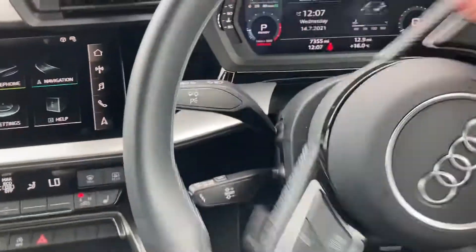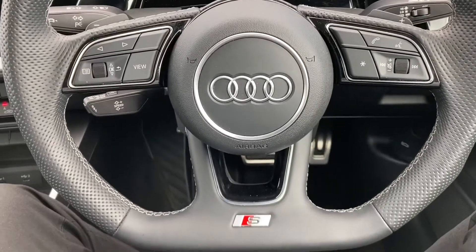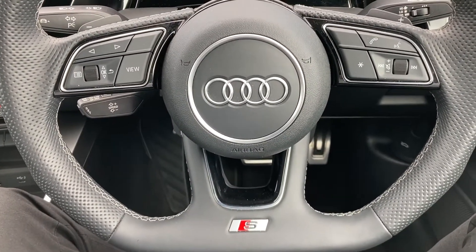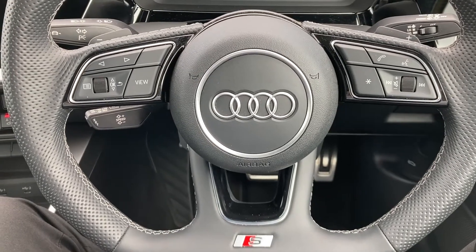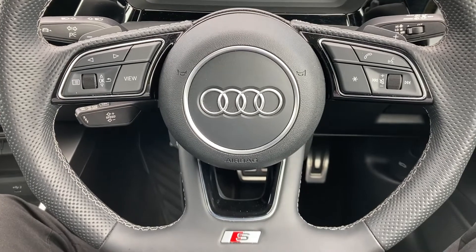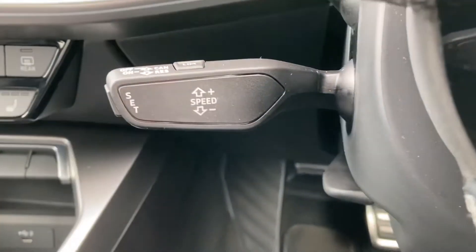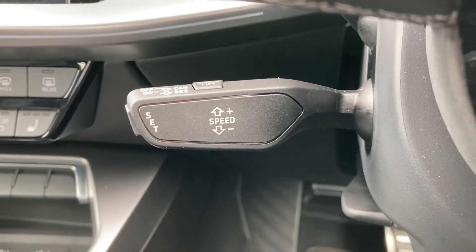Taking a seat inside now, you've got your leather multifunctional flat bottom steering wheel. On the left hand side you've got your display controls and on the right your Bluetooth and audio. Located just behind the steering wheel you do have your cruise control, perfect for those long motorway journeys adding to the true comfort.